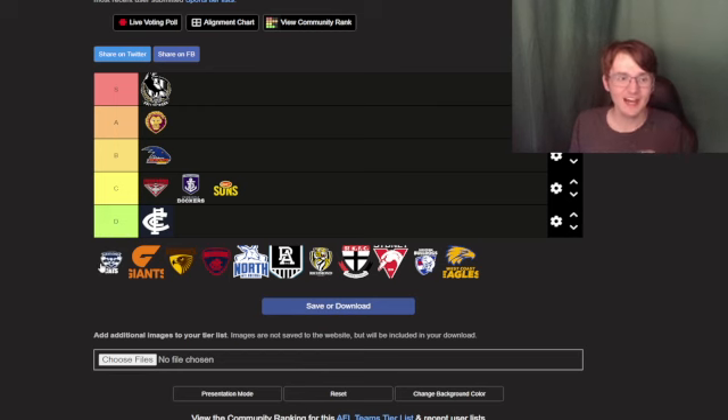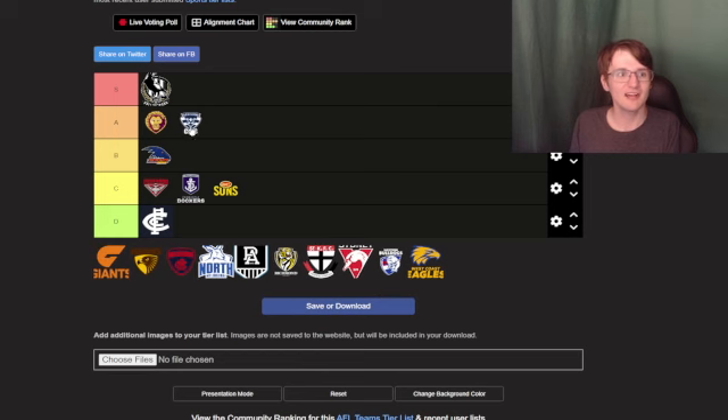Geelong Cats — that is pretty interesting. I feel like with an A tier, get that aggressive look. I'm not sure if it's blue and white or kind of gray — I'm not sure what color Geelong Cats is — but it is what it is, so A tier. Pretty good stuff right there.